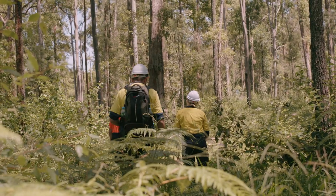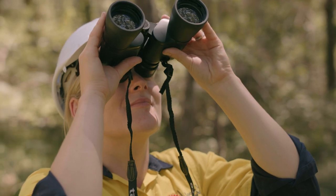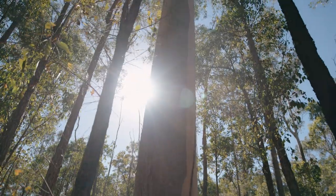As you harvest trees and move through the forest, visibility will change. Constantly scan the canopy, forest floor and surrounds. Don't just concentrate on the immediate tree.